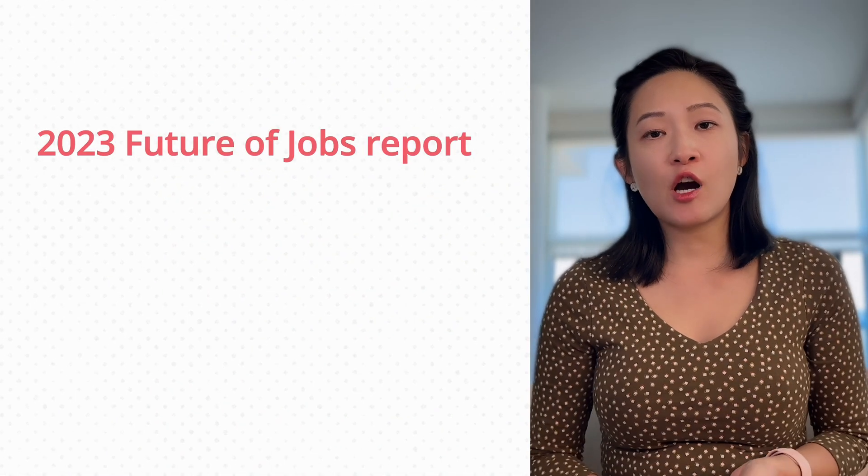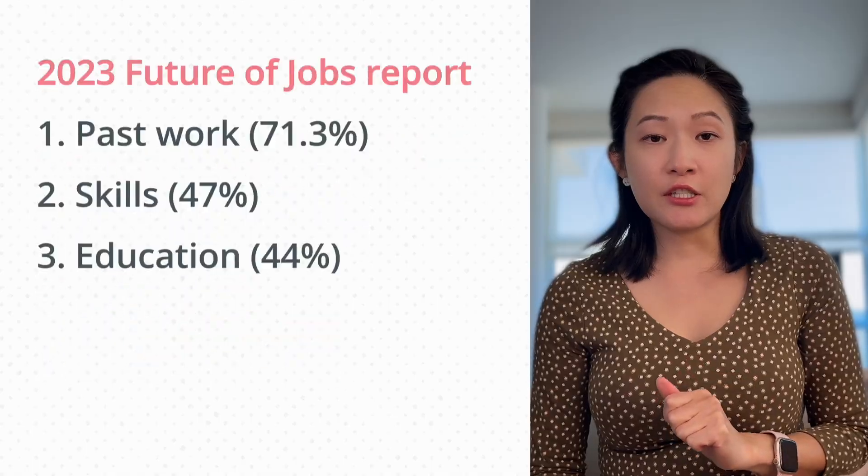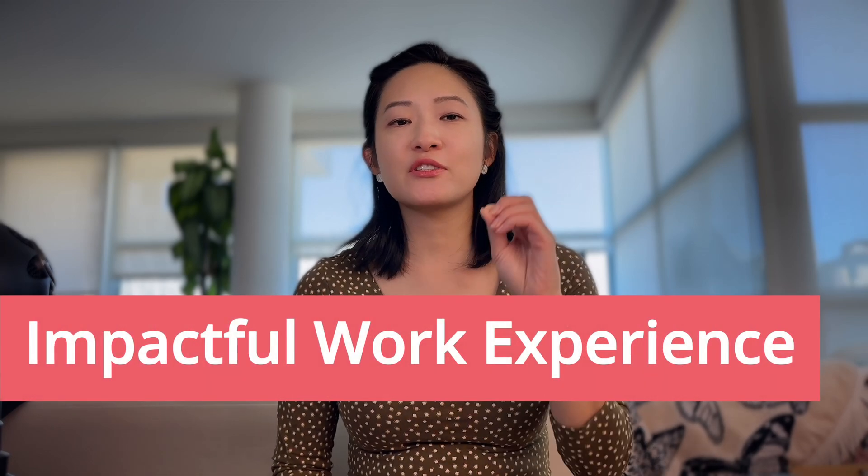According to the 2023 Future of Jobs Report, companies care most about three things: one, your past work; two, your skills; and three, your education. Even if you have a fancy CS degree or previous experience, that doesn't necessarily mean you're ready for the job — they still need to test your skills. But if you managed to stay in a past role long enough without being fired right away, you're probably competent. If you're an experienced software engineer, pick the relevant work experience and use bullet points that show the impact of your past work. I explain all of this in The Ultimate Resume Handbook — check out the chapter on crafting impactful work experience bullet points.